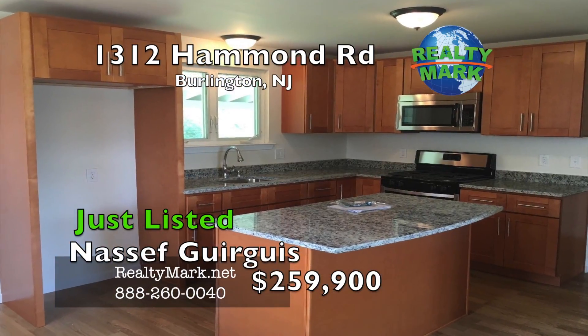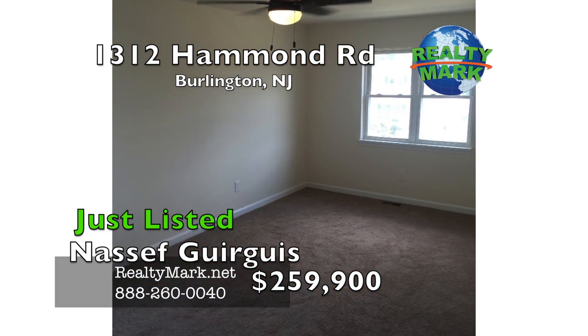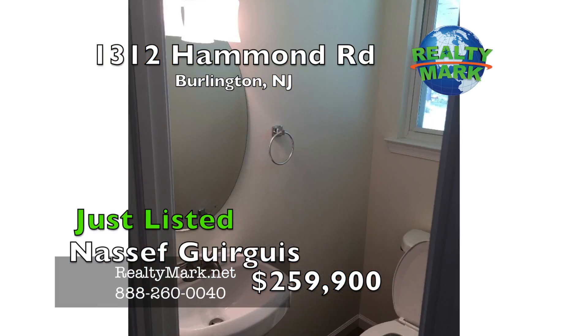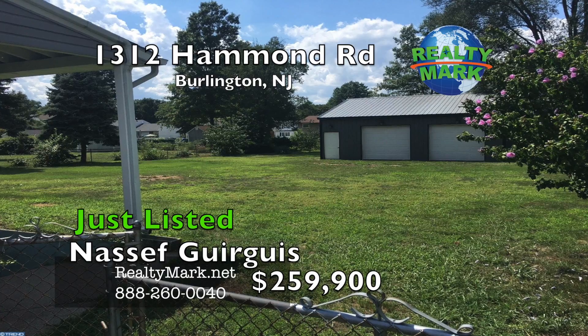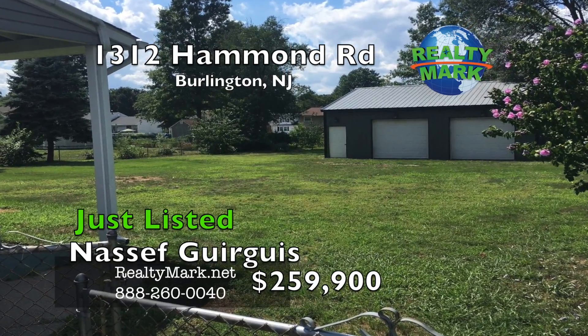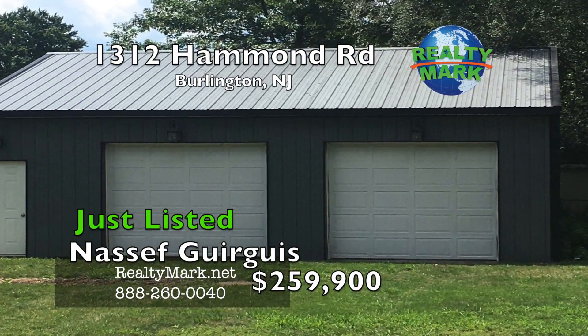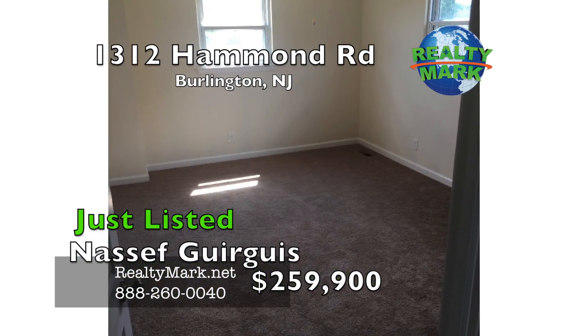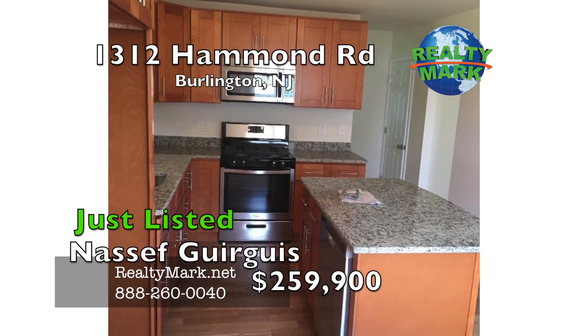Newly remodeled kitchen with new stainless steel appliances and an island all topped with granite. Huge master bedroom with a walk-in closet and remodeled bath. Three additional bedrooms upstairs with a newly remodeled custom tile full bath. The outside has a huge backyard with a giant two car detached 30 by 25 garage. This is a rare gem that won't last long. Home is ready for immediate occupancy.